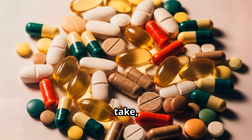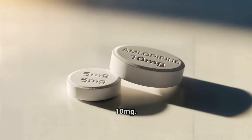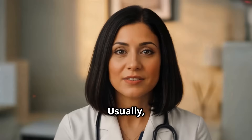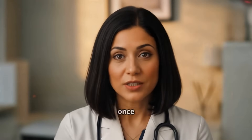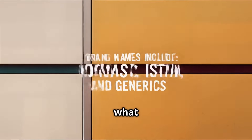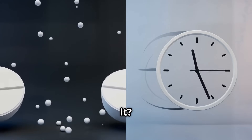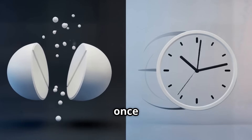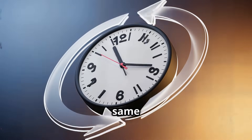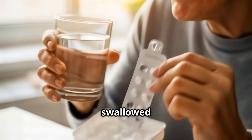In terms of how much to take, amlodipine comes in two tablet sizes: 5mg and 10mg. Usually your doctor will start you on 5mg once a day, but this will depend on a case-by-case basis. Typically you'll take amlodipine once every day, and it helps to take it at the same time each day. It's fine to take it before or after food, swallowed with a full cup of water.